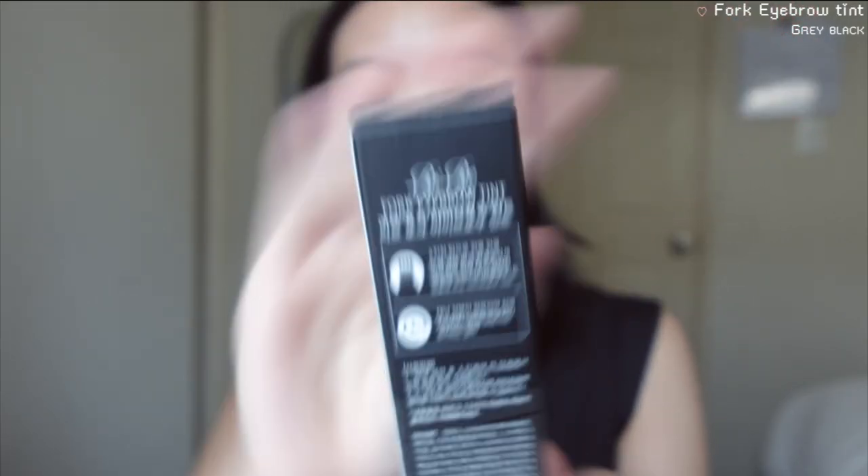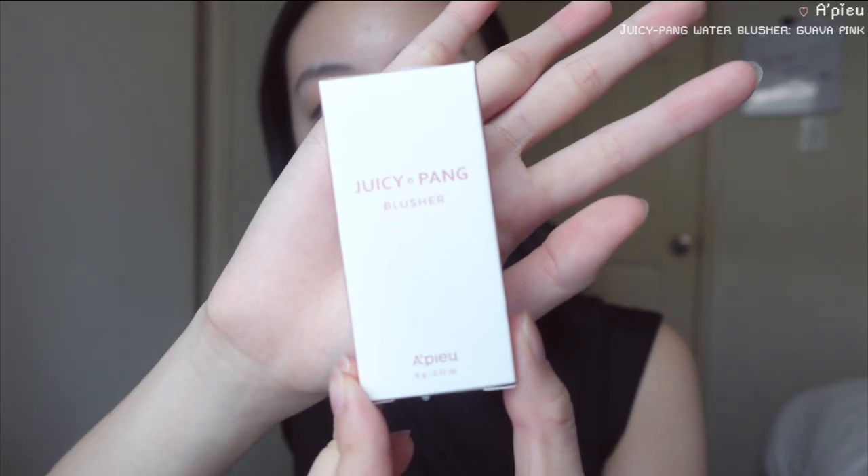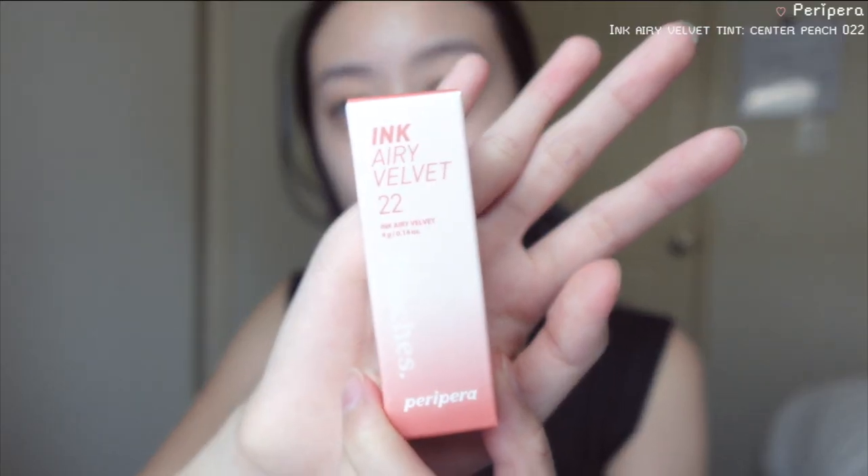I also got a Fork eyebrow tint — basically like an eyebrow pen that makes it easier to draw. Then there's the Juicy Pink Blush from the brand APieu, a lip tint from Peripera in the color Ink Airy 22, the Cica Clearing BB Cream in color Neutral Ivory, and finally an eyeliner that I've seen is really popular.